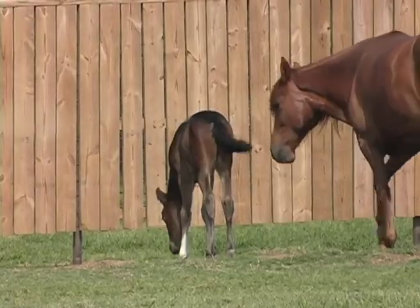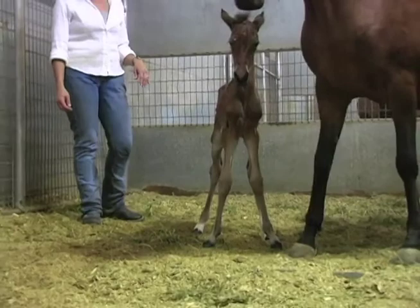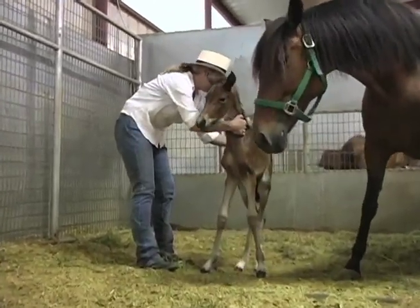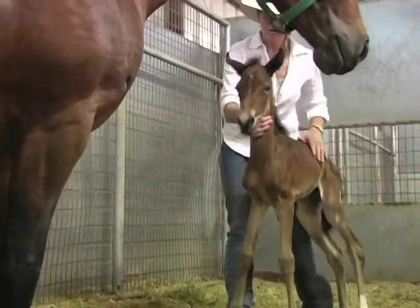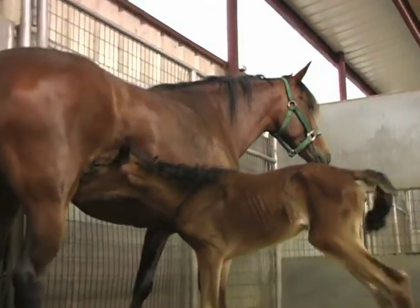We started our breeding program about 15 years ago with the Peruvian horses, and I've been breeding animals or around animals most of my life, so I've been familiar with how you breed and what you look for. When we started into the Peruvian horses, we started fairly slow and just began to learn and experience, and in our early years we did some experimenting to get a feel of what we wanted to do and where we wanted to go with our program.